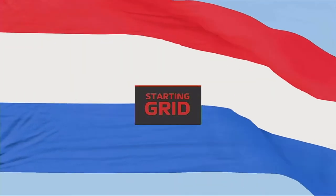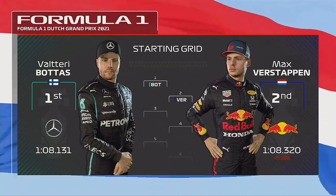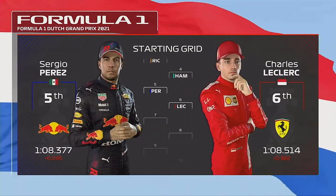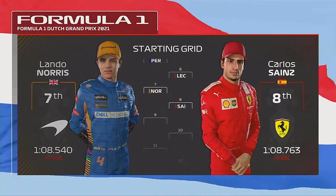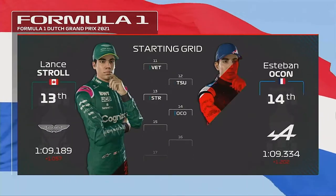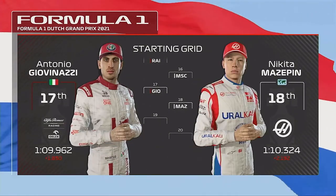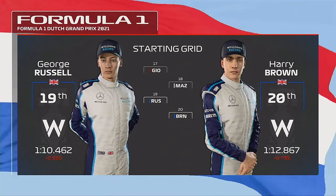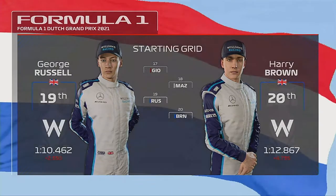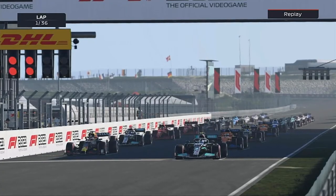Off the back of a fantastic qualifying session, it's time to see how our starting grid looks for today's race. Valtteri Bottas lines up on pole position, edging out Max Verstappen, who'll start from P2. Russell will be starting further back after an earlier grid penalty. And Brown. After a very random Belgian grid, we're kind of back to normal. It's going to be a one-stop from the hard onto the soft tyres.